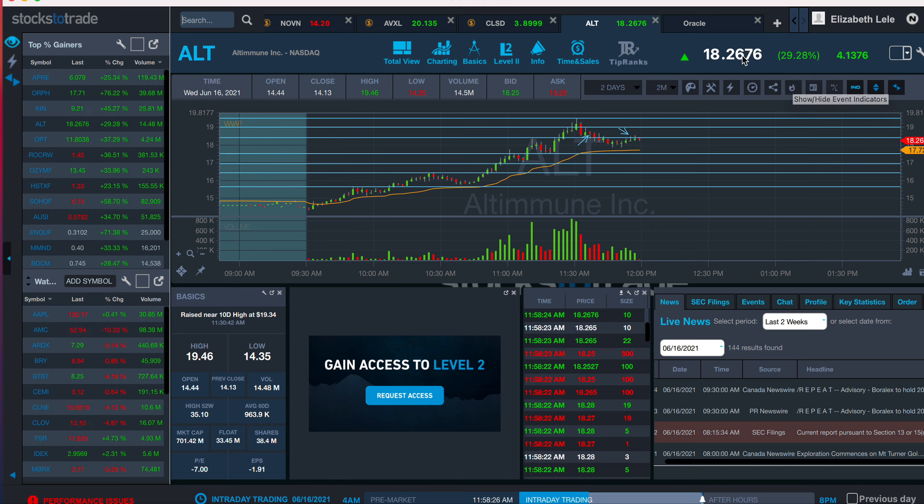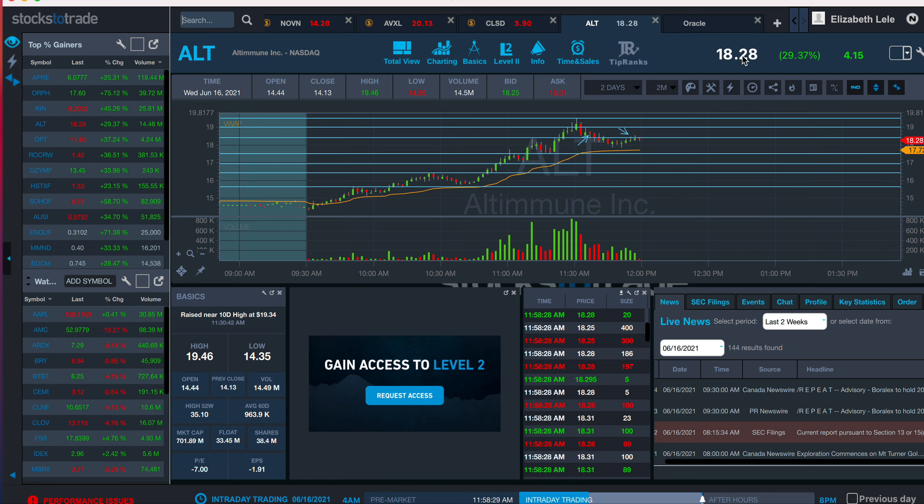So I was in from 1860 and I got out at 1842, and I was analyzing this and being like, how could I have done this better?